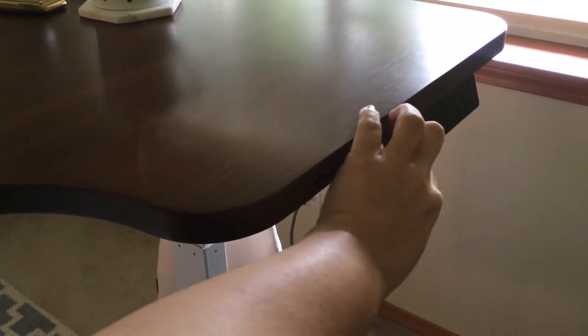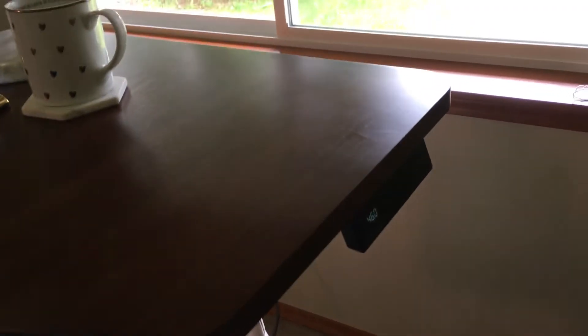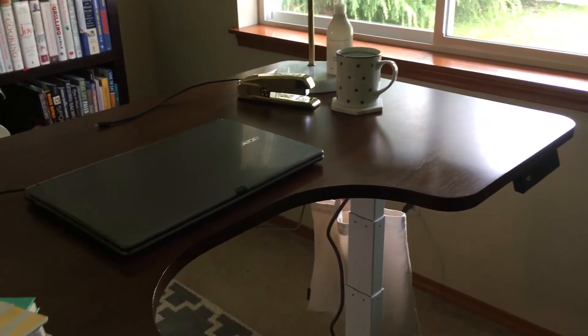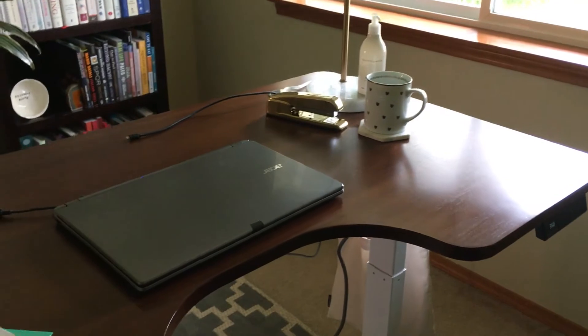Let's take this desk back down to sitting. Oops, I pressed the wrong one — there we go. And I'll show you the rest of the stuff in the office.